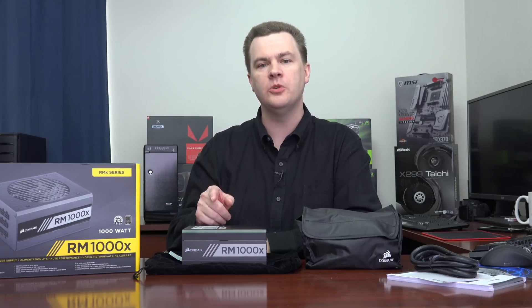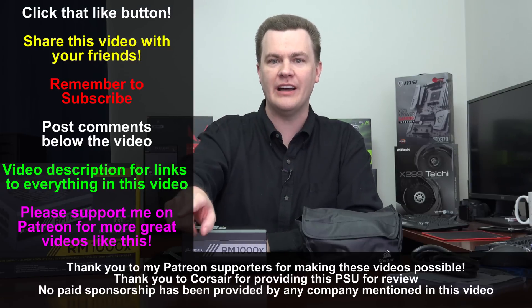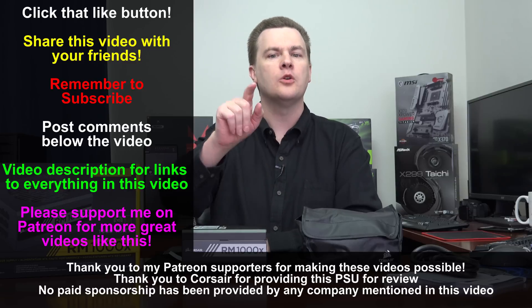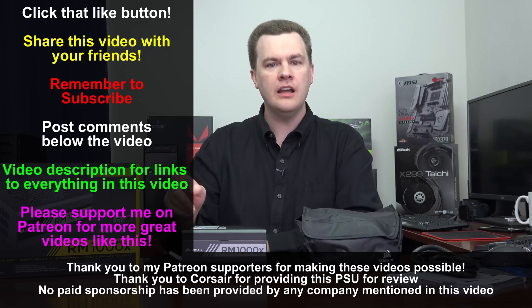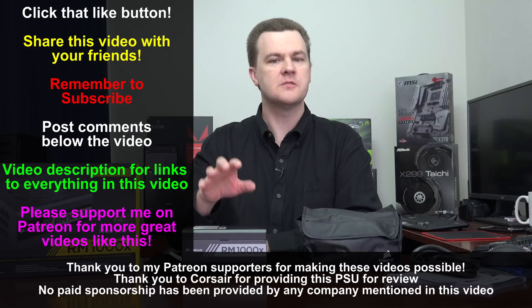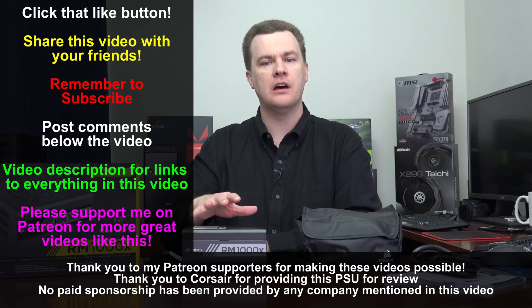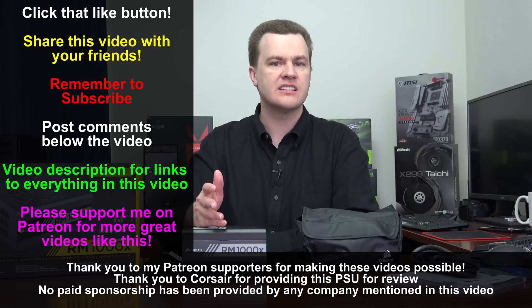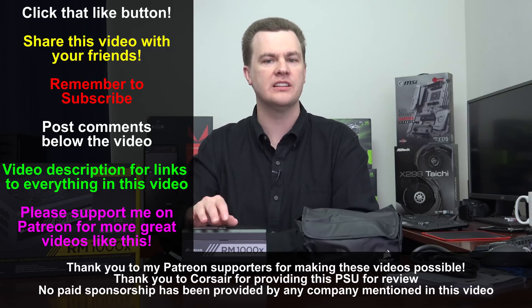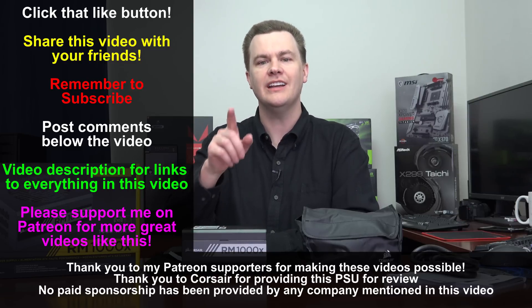I do recommend this unit and I'm going to be putting this into my own Skylake X build here very shortly — you'll get to see that on my channel. Like this video if you like it, share it with your friends if you loved it, and remember to subscribe to my channel to be notified of those Skylake X build videos coming up very soon. Questions and comments in the comment section. Check out the links in the video description — links to this unit, to the RMI model with Corsair Link, to the HXI which is 80 Plus Platinum and more suited for Bitcoin miners and people running their machines 24/7, as well as links to the CX budget models. If you're building an $800 to $1,200 machine, look at maybe a 650 watt 80 Plus Bronze instead. Thank you very much for watching, and I will see you in my next video.